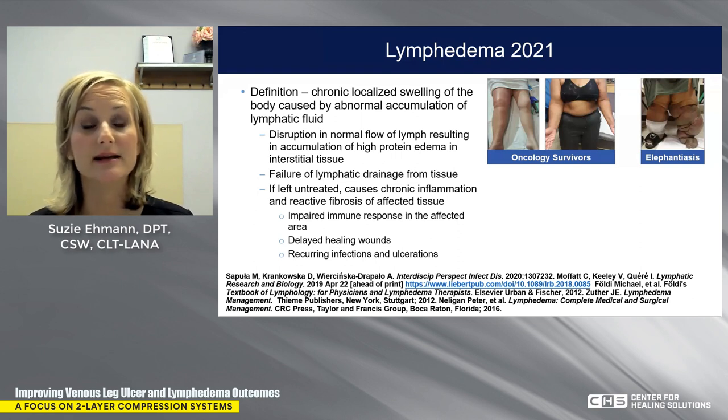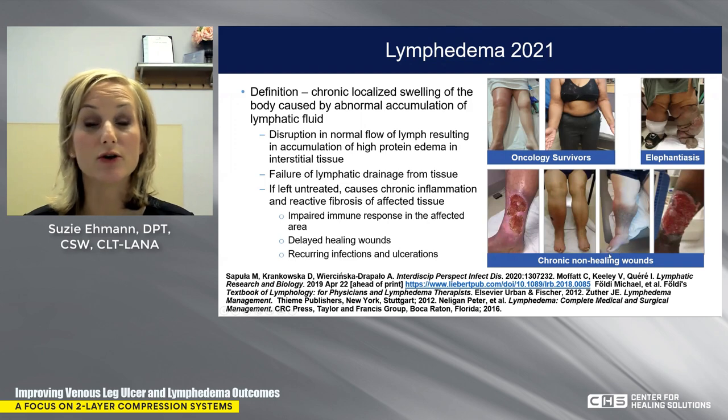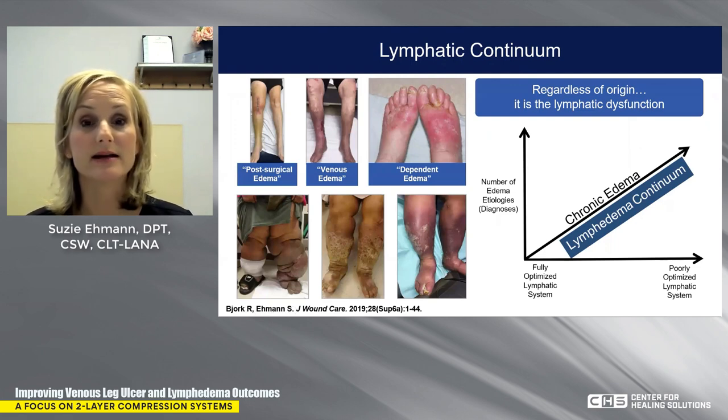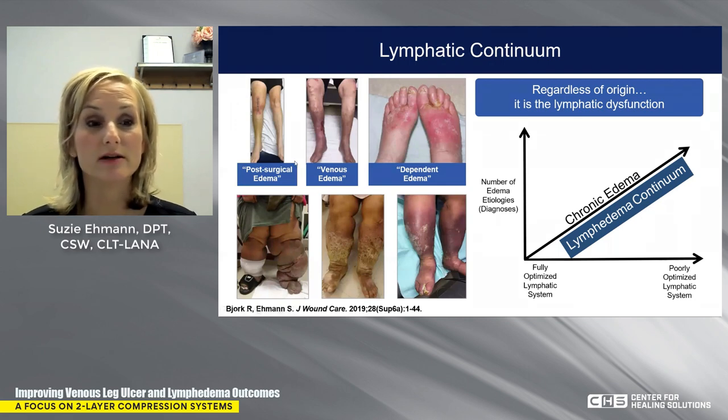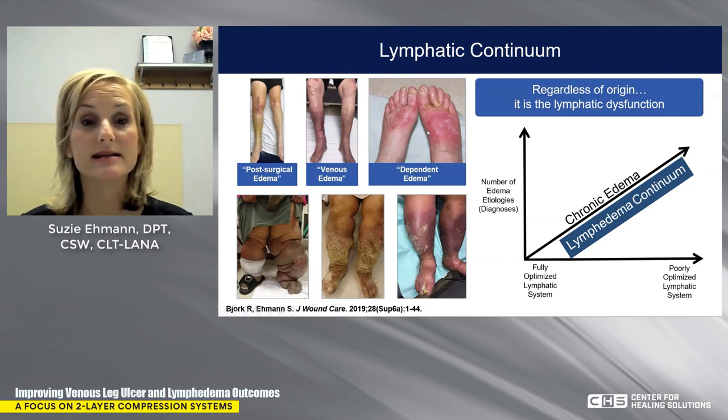It's really important that we identify lymphedema when it's present. All of these pictures — the melanoma patient, the breast cancer patient — these are all lymphatic impairment patients with lymphedema in addition to their chronic non-healing wounds. Think about lymphedema as a continuum. It doesn't matter the origin. Post-surgical edema, venous edema, dependent edema — each of these is a sign that the lymphatic system is impaired and should be treated.